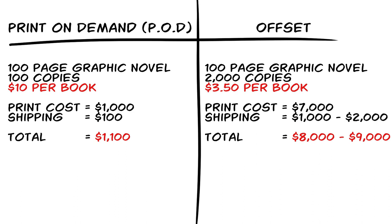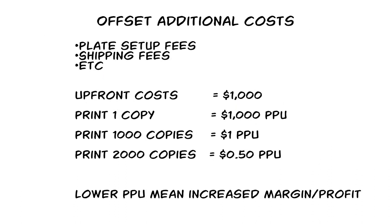If we're doing $3.50 for 2,000 copies, we're looking at about $7,000 just to print the books. If we add shipping on that, it's going to be more — shipping for offset can be anywhere from a few hundred dollars up to a thousand dollars. This is one of the reasons why you want to print in larger quantities when you do offset printing, to offset some of those costs.